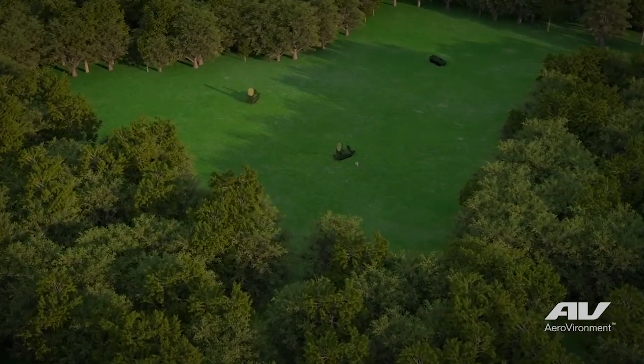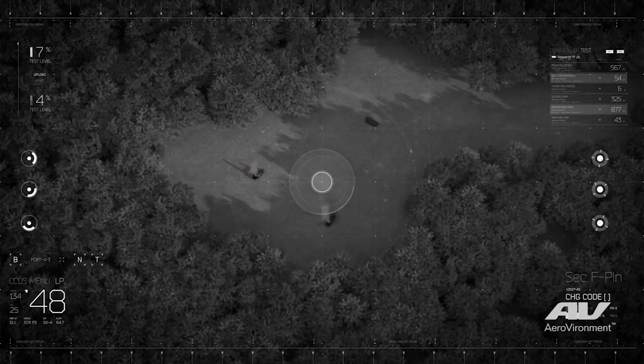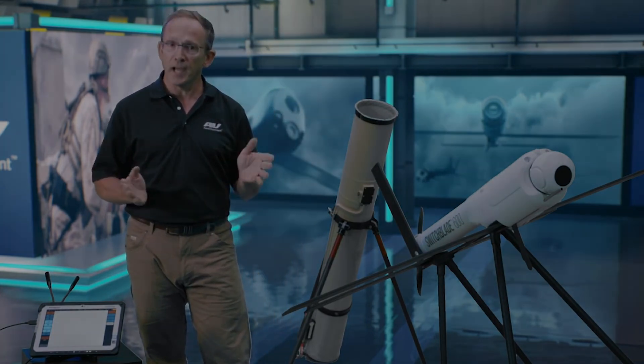And when the time is right to prosecute a target with a precision strike, the 600 delivers with enhanced lethal effects. At over 150 miles an hour dash speed, it gets there quick. With an onboard anti-armor warhead, the 600 has the firepower to take out armored vehicles and entrench soft targets without the need for external ISR fires assets.